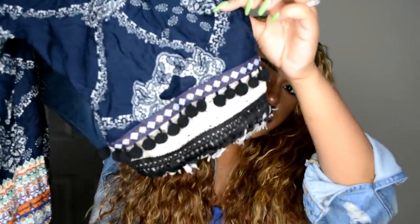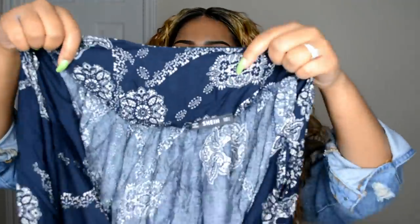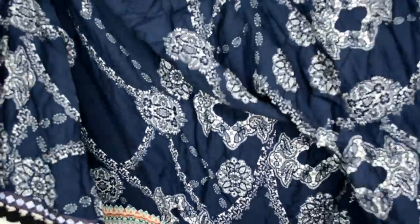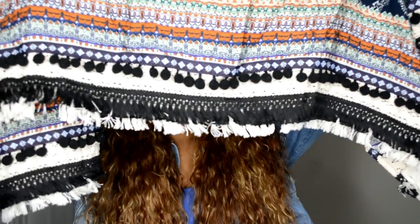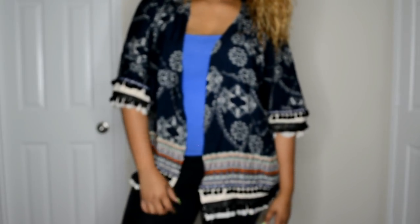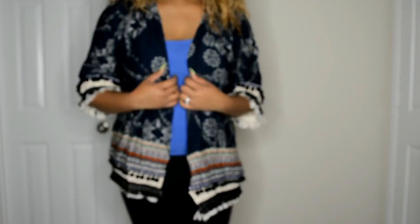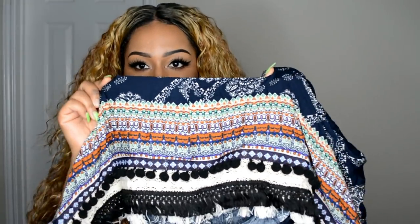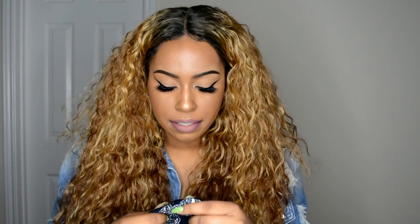The first one is a kimono and it has tasseled sleeves on it. It has floral, kind of paisley patterns all over it, and more of that tassel thing at the bottom of the hem. It's overall navy and the floral designs are like a cream color. Toward the back it has orange, green, and purples in it. I think that's gonna be cute and I got this in a size large.